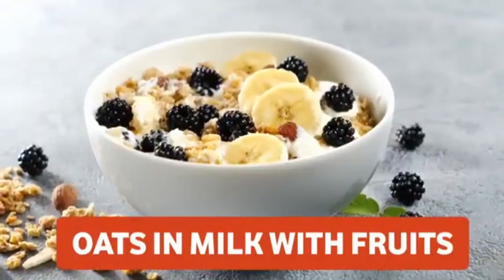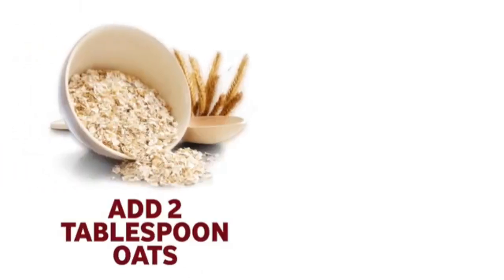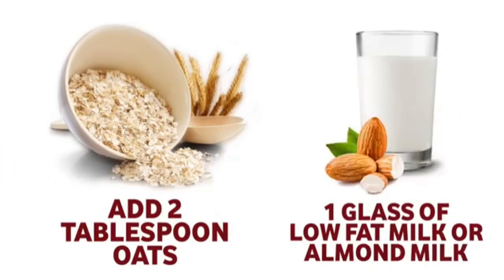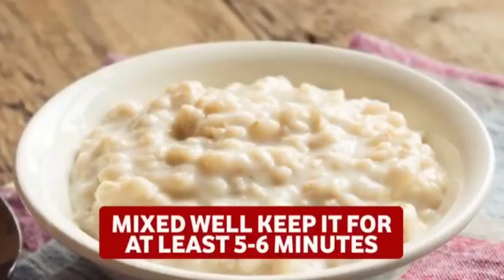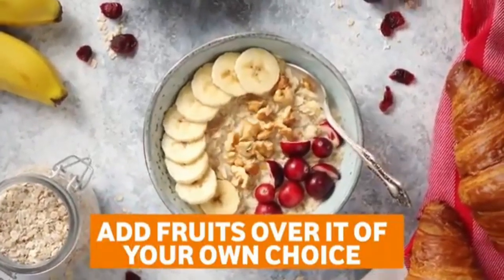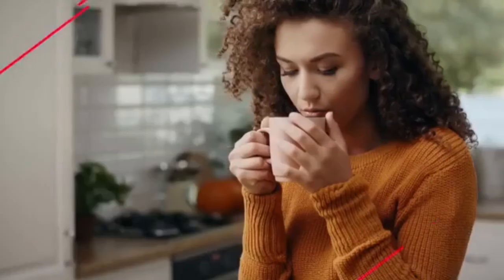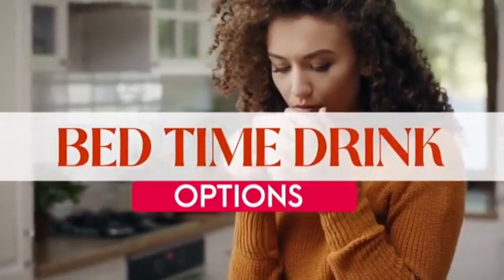The third dinner option is oats and milk with fruits. Add two tablespoons of oats to one glass of low-fat milk or almond milk, mix well, and keep aside for five to six minutes. Then add seasonal fruits of your choice such as apple, half a banana, and some nuts or seeds.